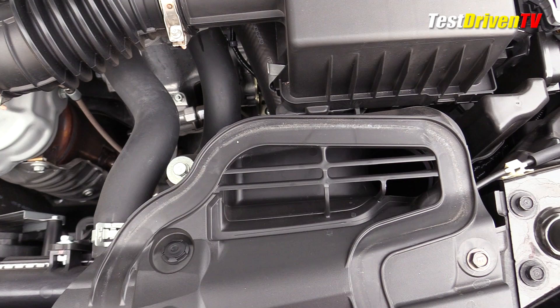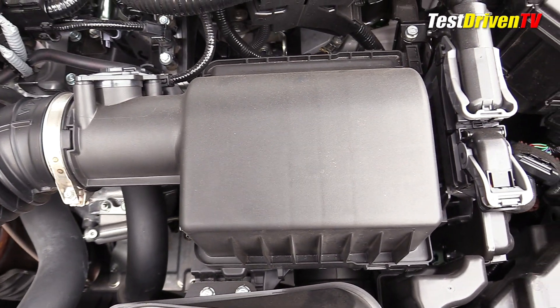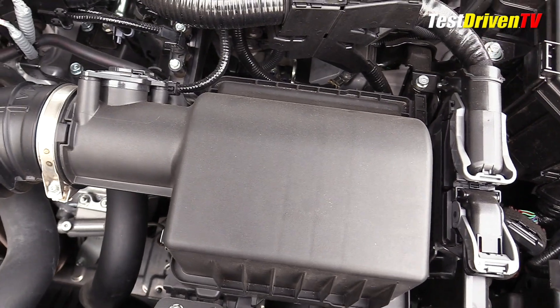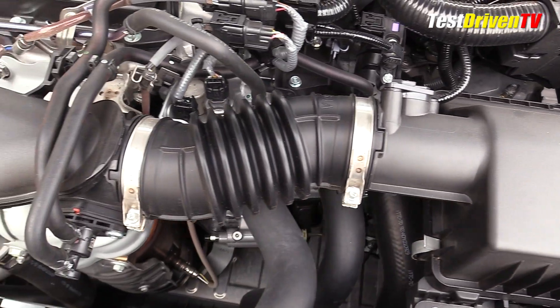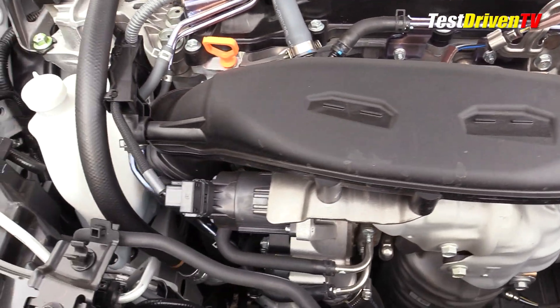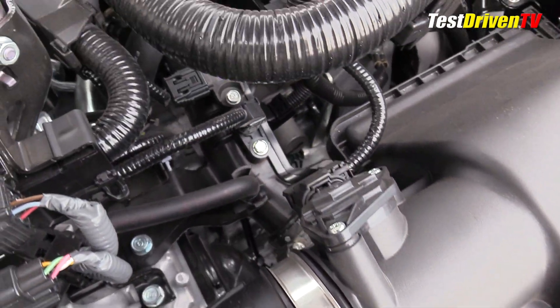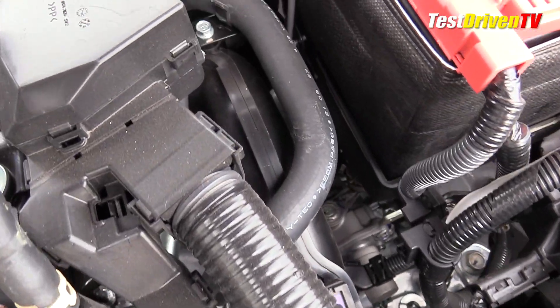Following the airflow, the intake charge starts at the front of the engine compartment at a snorkel, which leads to a compact air filter box on the driver's side. From there it travels across the engine bay into the turbocharger, clearly seen at the front of the engine. From there it travels down below to an air-to-air intercooler mounted below the bumper. After cooling, the intake charge comes back up to the throttle body and composite intake manifold at the top rear of the engine.